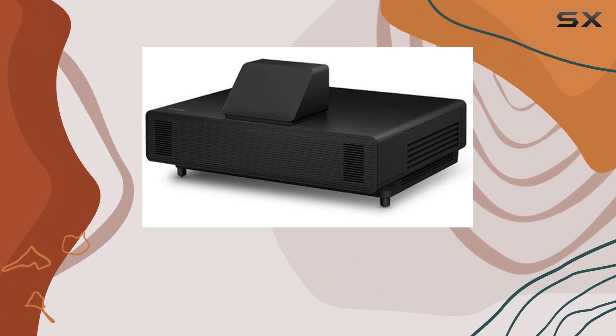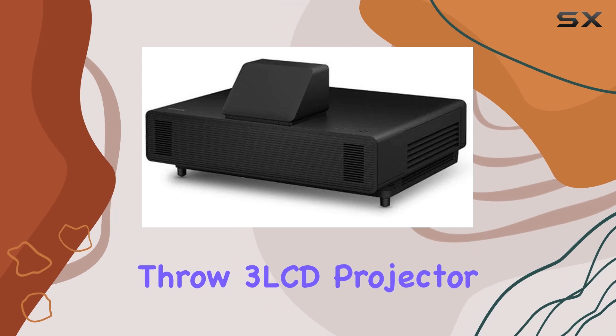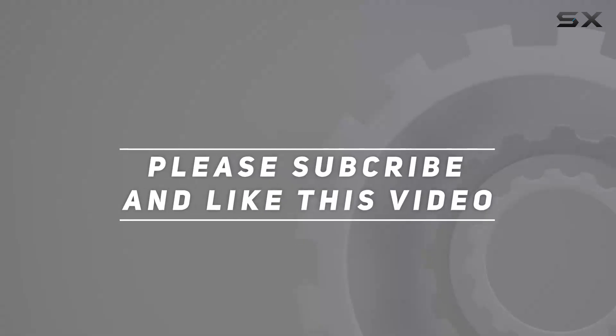Elevate your viewing experience with the Epson PowerLight 805F Ultra Short Throw 3 LCD Projector today. Check out the video description for updated price, and thank you for watching this video.